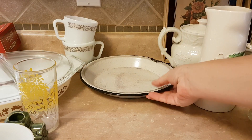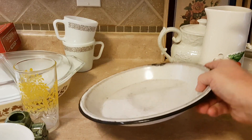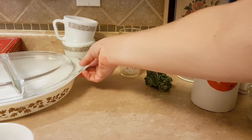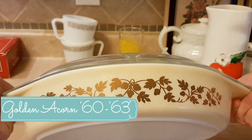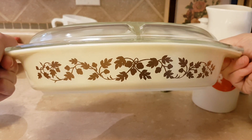And this filthy old pie tin — somebody's going to love that. Last but not least, I haven't done my research to identify this yet, but I got this Pyrex divided dish. It's kind of a pale, buttery yellow color with gold leaves.